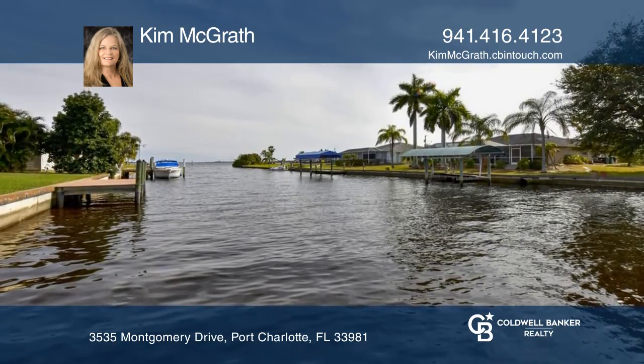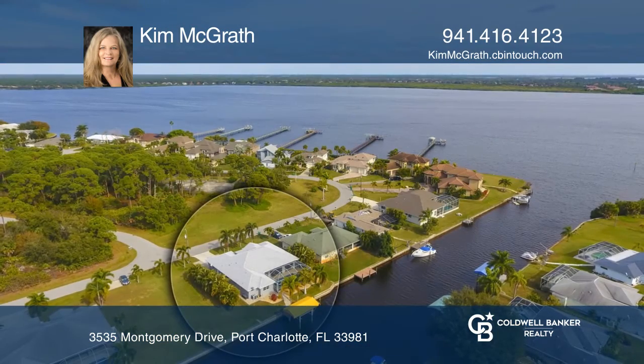This is a beautiful property. This property won't last long. Schedule a tour with Kim McGrath.